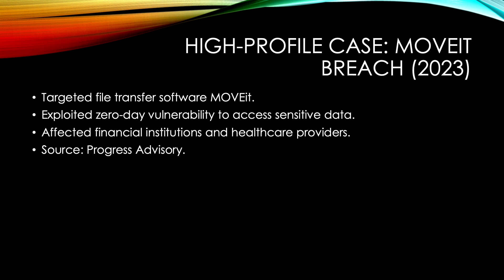In 2023, MoveIt, a popular file transfer software, was targeted, exposing sensitive data from multiple organizations. Hackers exploited a zero-day vulnerability to gain unauthorized access.